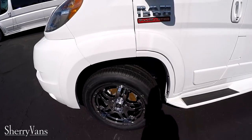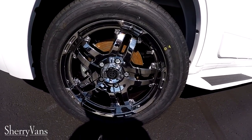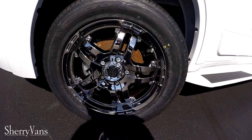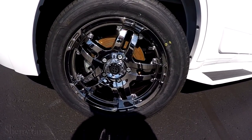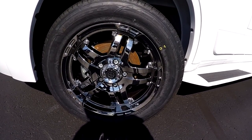This particular van does feature the 18-inch chrome wheel. We do have a black wheel option available and also a 16-inch wheel package. If you need more information on the wheel package, please give me a call and I can get into detail on that specific.